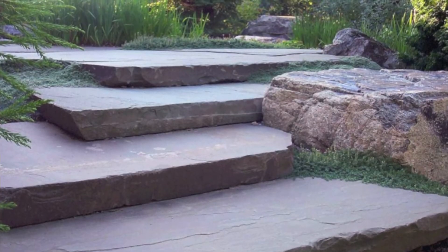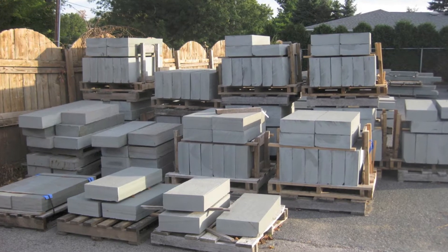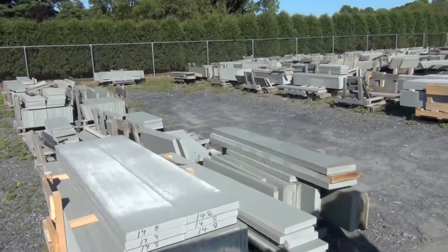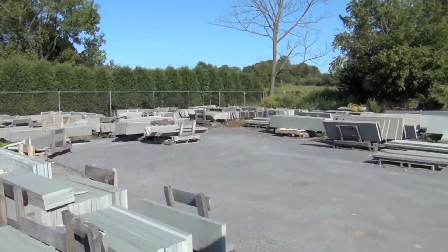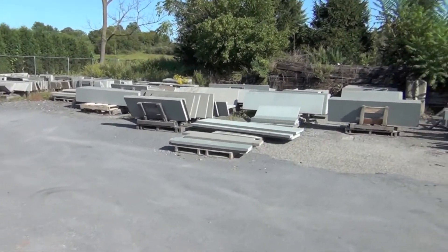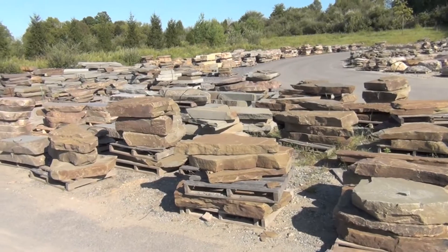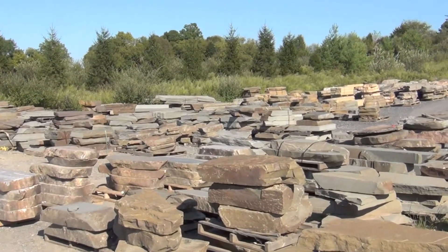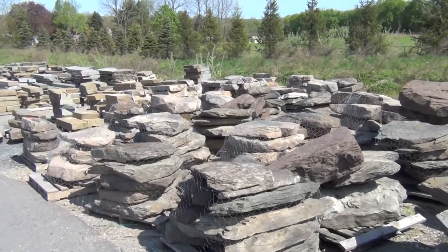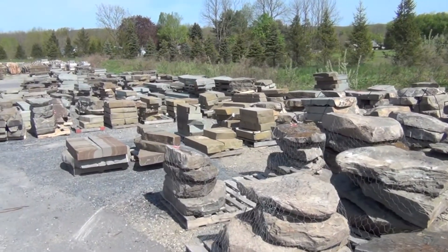WikiStone has an extraordinary selection of natural stone steps. We have sawn steps like these Bluestone steps, and of course we have a full selection of Bluestone treads as well as other tread types. But Bluestone is just the start of our natural stone step choices — there are numerous other choices as you can see here. Not only is there a great variety but there's a deep inventory, and this is one of the most enjoyable sections of the stone yard to walk through.